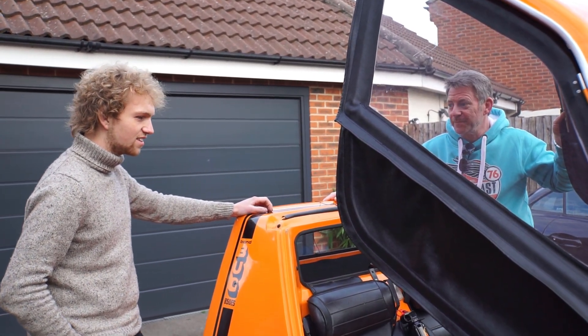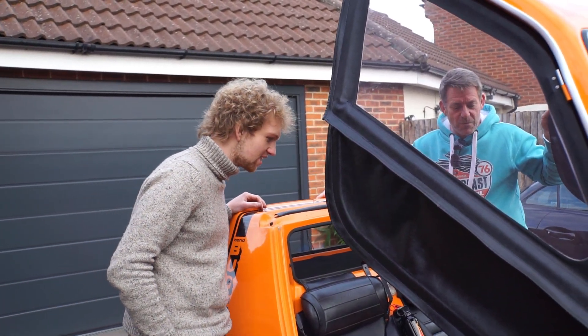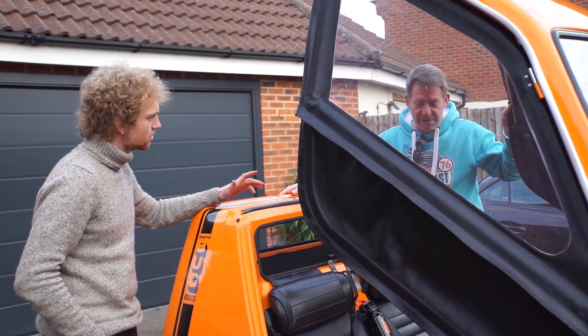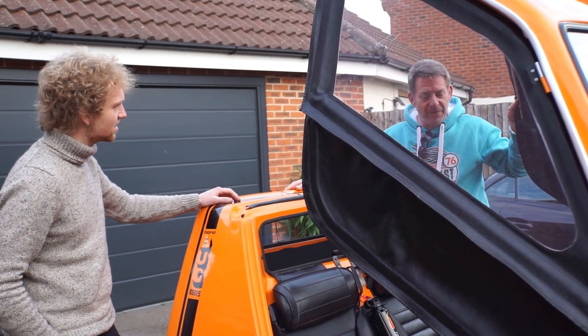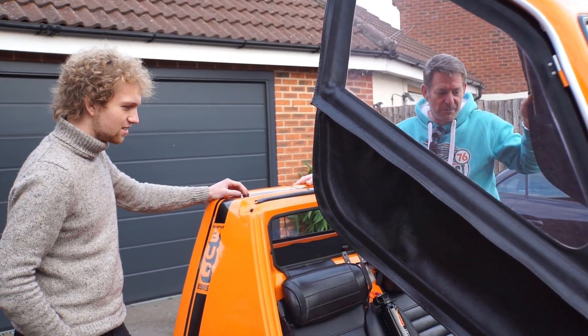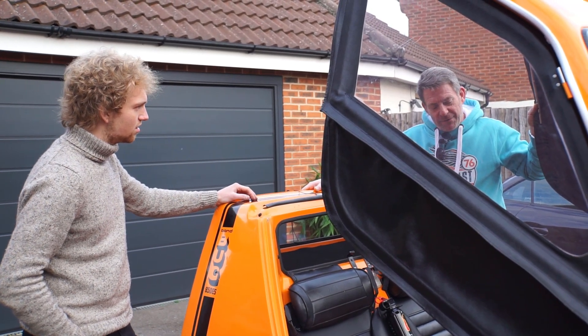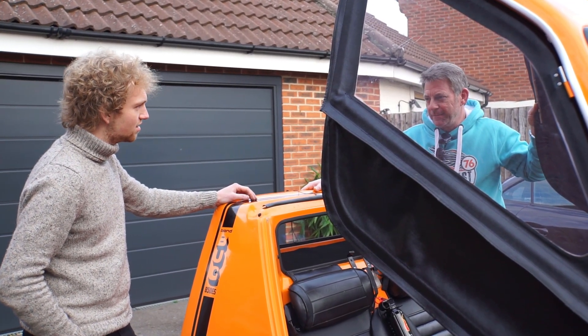None of these ever had a stereo fitted as standard either — no, there's no room for them really. It's a 4-speed with reverse, a very simple gear arrangement. Do you know the top speed of this? It should do around sort of 60 comfortably. I do know people that have pushed them a bit further, but it's a very small engine.